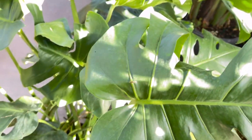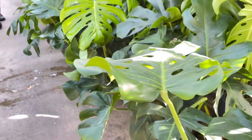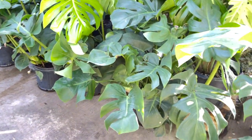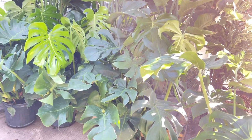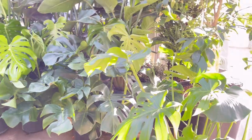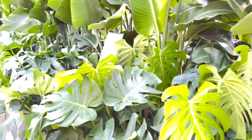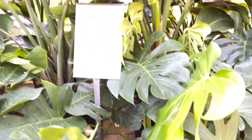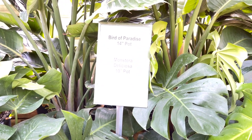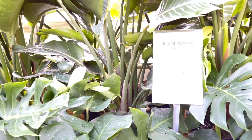Oh, I like this. There you go babe. I see one already here. Look at these birds of paradise here, babe. I have one here but it's a baby. Monstera — I have this one at home but it's a baby. Look at the price!